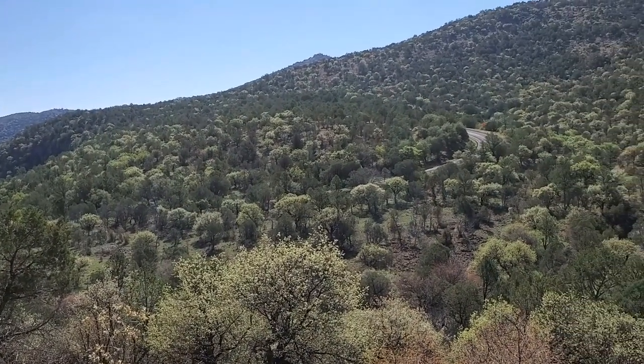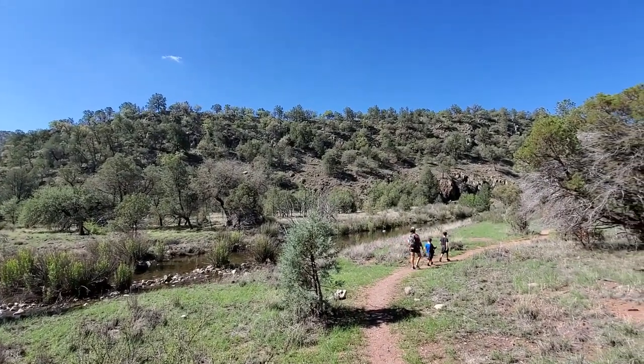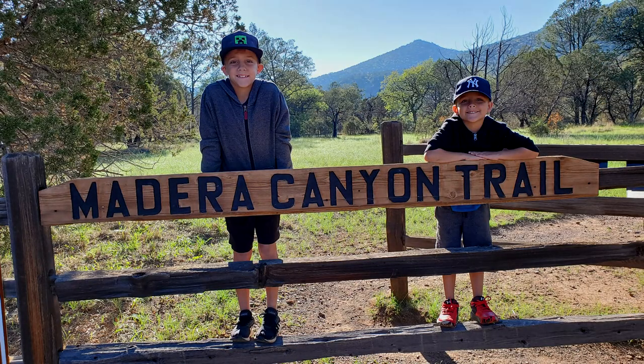Highway 118 is absolutely one of the most scenic drives you can do in the state of Texas — one of my favorites. After you cross the creek you head back to the parking lot, and that is the Madera Canyon Trail out in the Davis Mountains. Head out there and try it if you get a chance — I think you'll really enjoy it.